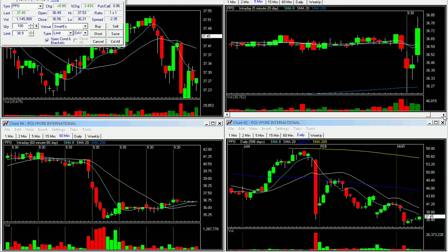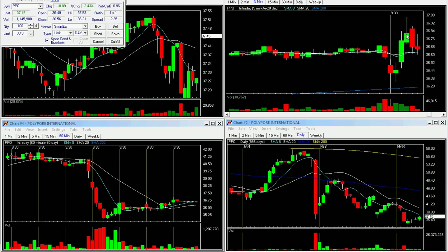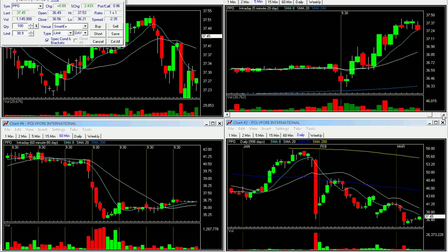So now I'm looking for a 5-minute pullback. We get a topping tail, a red bar. I'd like to see some kind of a bottoming tail, but it's at the rising MAs. If it does trigger here, I would take this entry. And there it triggers — entry 36.82, stop under 36.60. It starts to move up.